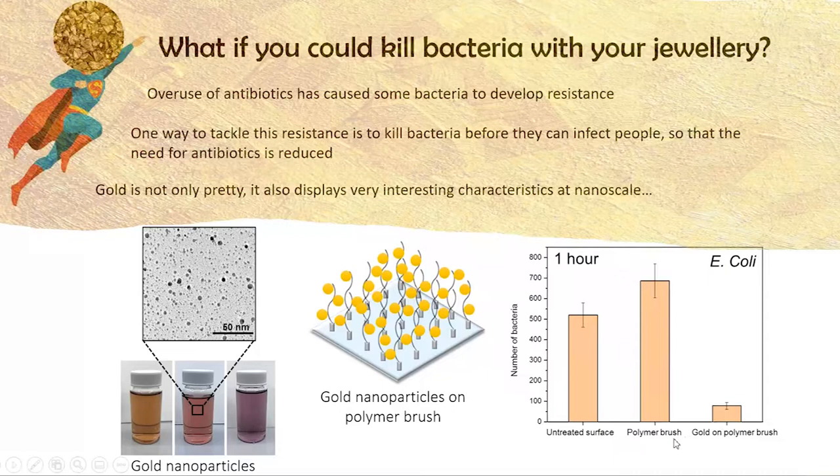Through this technique we have seen a very significant reduction in E. coli over just a one-hour period, which is very promising. Many other studies using metals such as gold, silver, and copper only see reduction after at least two or three hours, and some even 24 hours. So our results are very promising. Thank you for listening to our presentation.